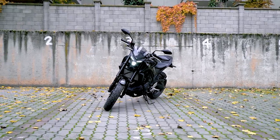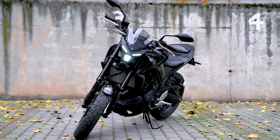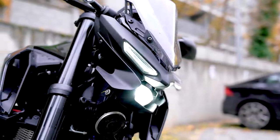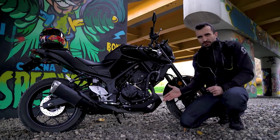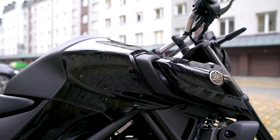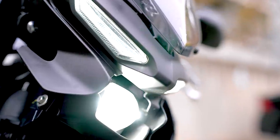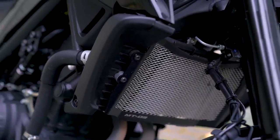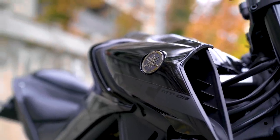O gustach się nie dyskutuje – ten mroczny styl albo Wam się będzie podobać, albo nie. Ale warto zwrócić uwagę jak małe elementy i niuanse zupełnie zmieniają wygląd motocykla. Wyobraźcie sobie, że MT-03 nie miałaby tego pługu i wlotów powietrza, albo gdyby zmieniono linię zbiornika paliwa – wyglądałaby zupełnie inaczej. Gdyby kosmiczna lampa została zastąpiona zwyczajną, motocykl straciłby bardzo wiele uroku. Projektowanie motocykli wbrew pozorom nie jest łatwym zajęciem.